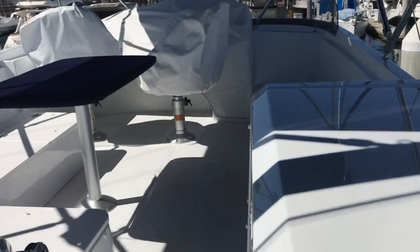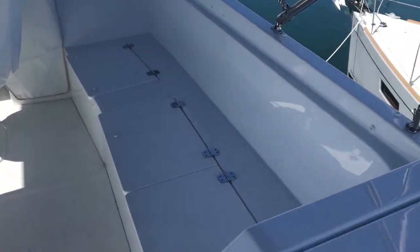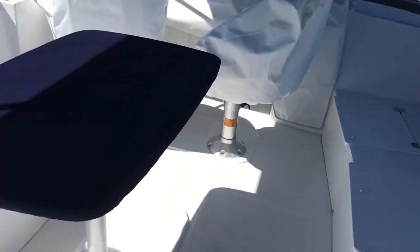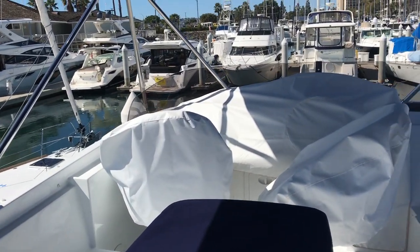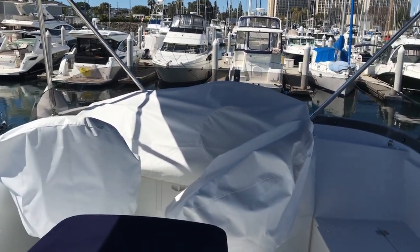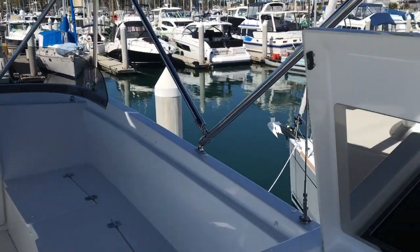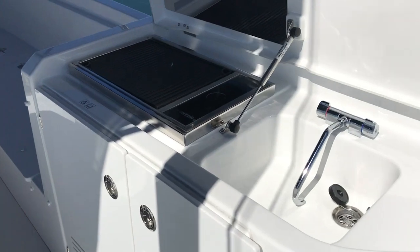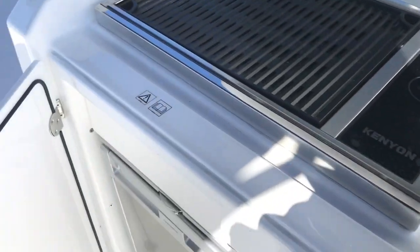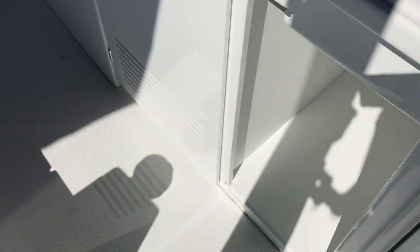We'll go up top right quick. This is the flybridge — up here of course we have our second helm station, a lot of seating, a U-shape seating area, co-pilot and pilot's chairs, and then a barbecue and sink back here. You also have a fridge and storage up here as well.